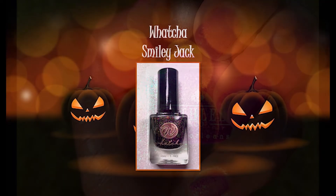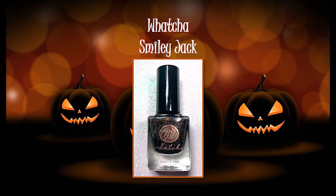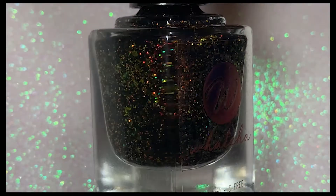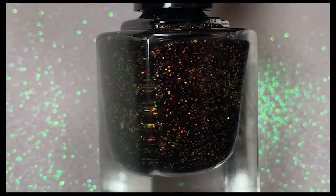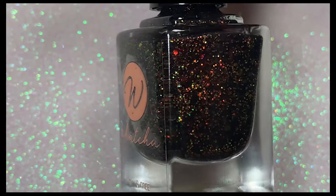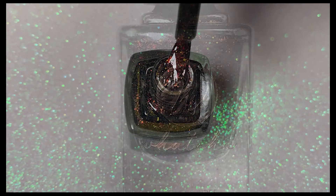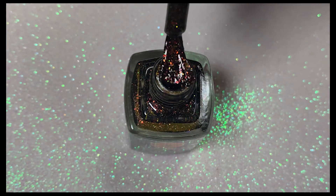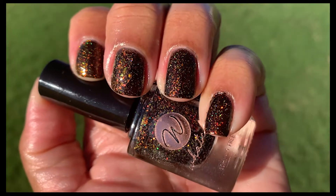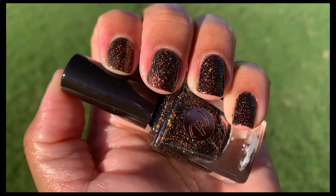My next polish is from Whatcha and it's called Smiley Jack, inspired by jack-o-lantern wallpaper. This is such a gorgeous polish — it has a black jelly base with lots of red, copper, gold, and green crystal flakies. It definitely gives off Halloween vibes, and look at how beautiful it is in the natural light.